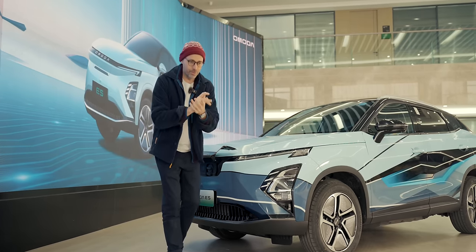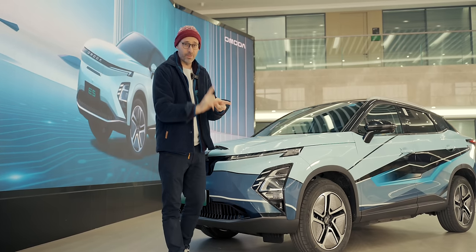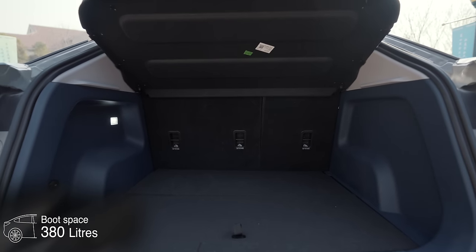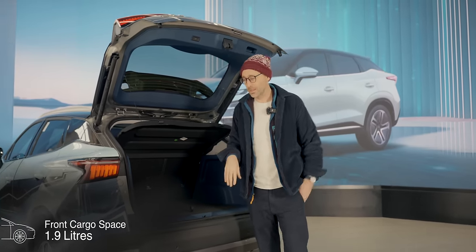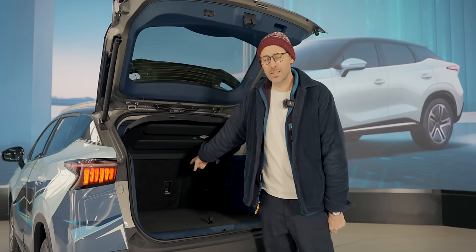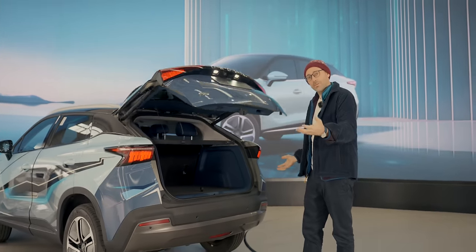Safety is really important to mention — you might think it's been compromised at this price point, but absolutely not. It's got a Euro NCAP 5-star rating. There's 380 litres in the boot, a little bit more space on top of that, and a very small frunk at the front — enough for your charging cable and maybe a bottle of drink. If you fold down the rear seats, you get a total of 1,075 litres of space, so in this area it does very well.